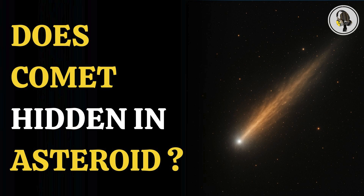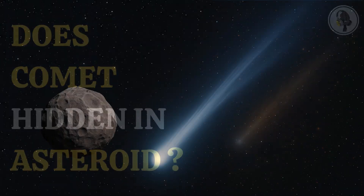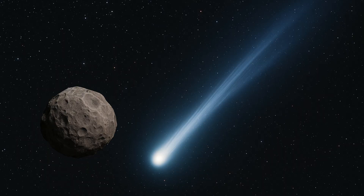Welcome to our podcast, where we explore fascinating stories and ideas from various fields. In this episode, we explore a space rock that blurs the line between asteroid and comet — a cosmic mashup rewriting the rules.